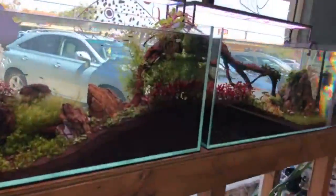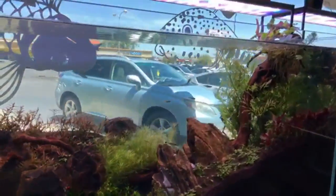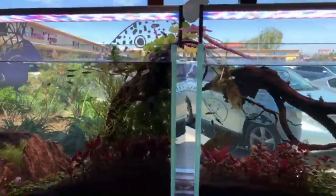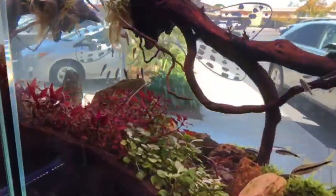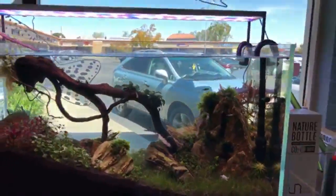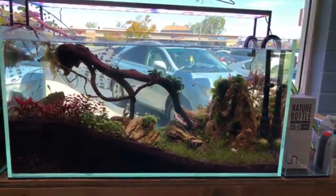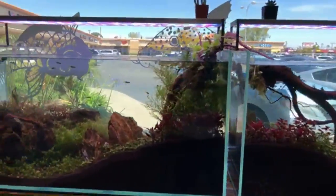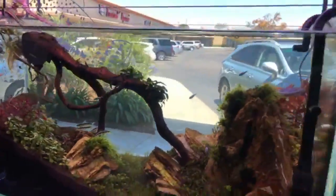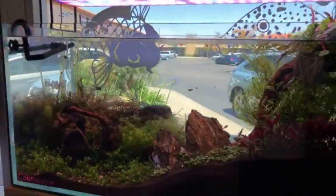We got another setup here. Might not be able to see it very well because of the reflection from the sun coming in, but hopefully you guys can see it well enough. These have been running for around two and a half weeks maybe a little bit more. The whole team at Pet Zone worked on this one — the hardscape and the plant selection and everything.